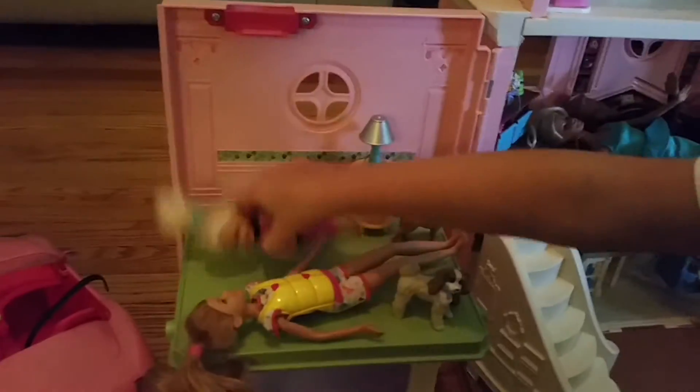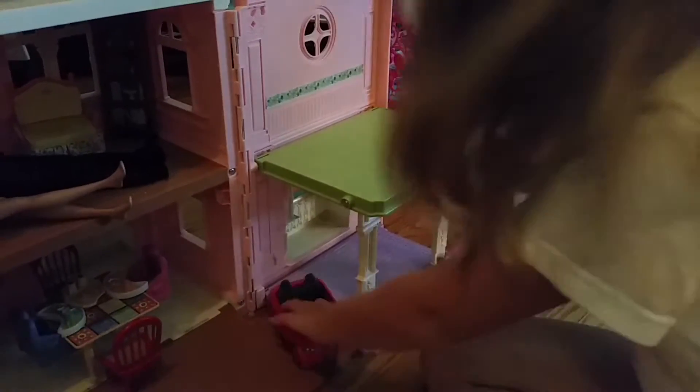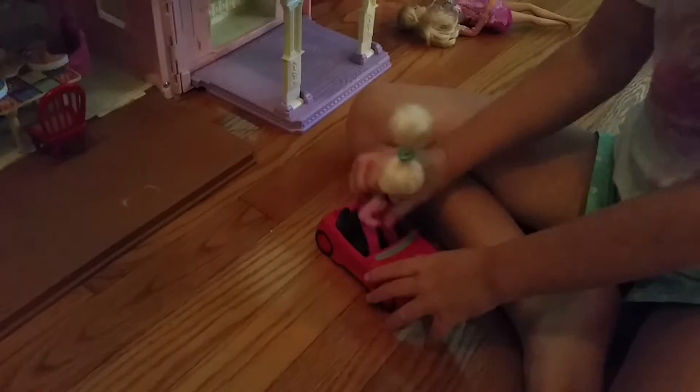Which one is Chelsea? Can you show them Chelsea in her car? Here is Chelsea, and I'll show you in her car. It's like a Power Wheels — it's kind of like a Power Wheels.